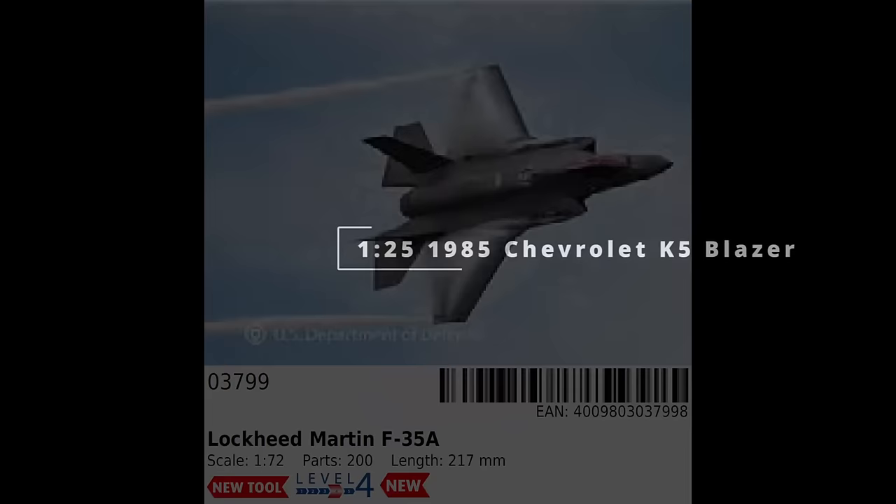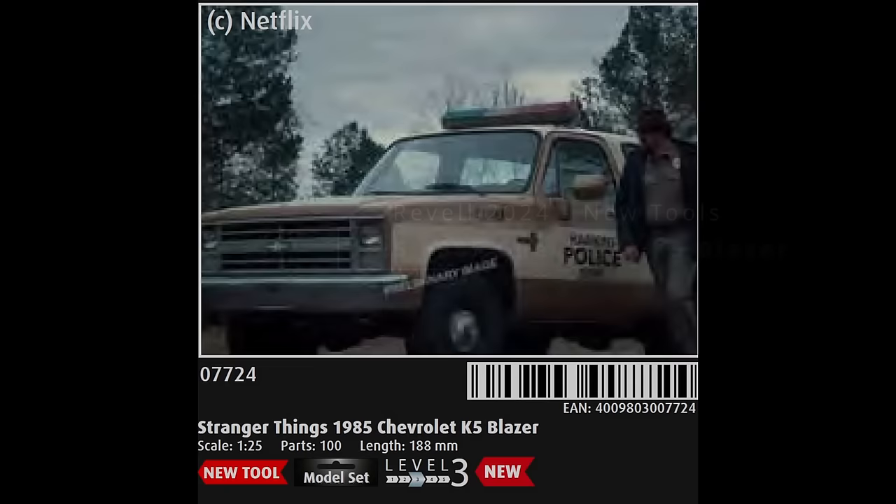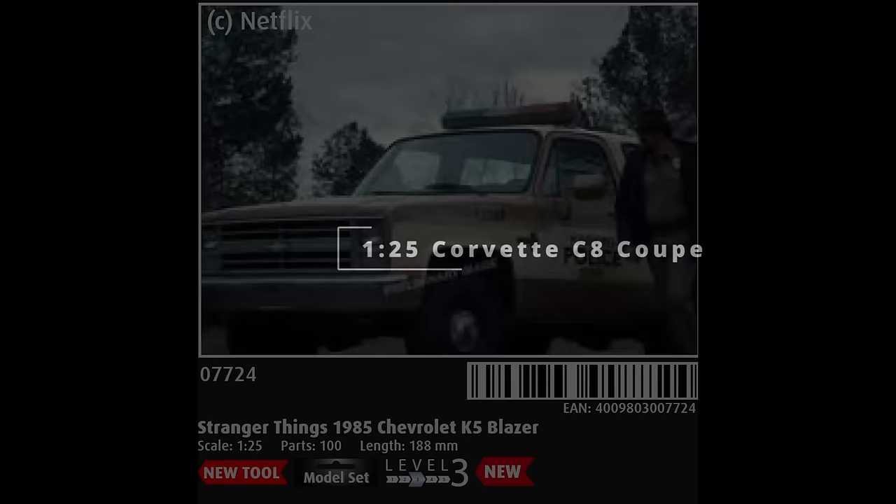Coming back to franchise tie-ins, Revell's first new vehicle is the Stranger Things 1985 Chevrolet K5 Blazer in 1/25th scale — the police cruiser that Chief Hopper drives. Revell, at least in its Revell Carrera iteration, has been really good at getting high profile franchises, and this is about as high profile as it's gotten with a wide audience in recent years. The cars are an easy one for a model company, but I think a Demogorgon and Demodogs would have been better starters — maybe they're coming later.